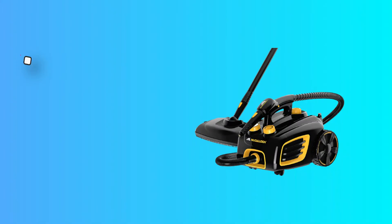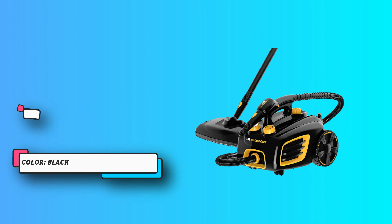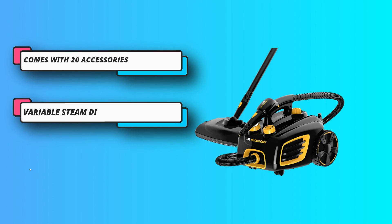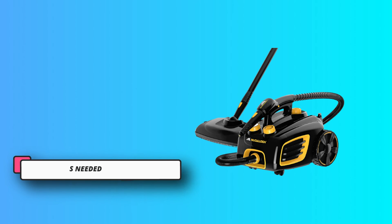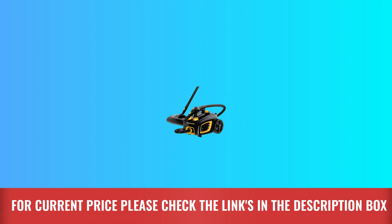Naturally deep clean without the use of harsh chemicals using hot, pressured steam to eliminate grease, grime, and stains from a wide range of surfaces including ceramic tile, granite, sealed wood flooring, laminate, appliances, grills, autos, and more. For current price, please check the links in the description box.